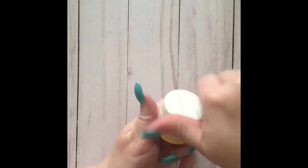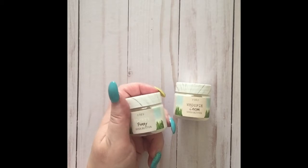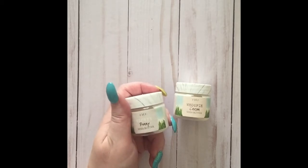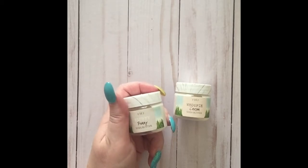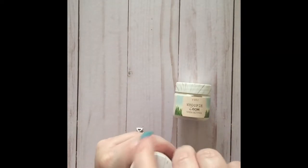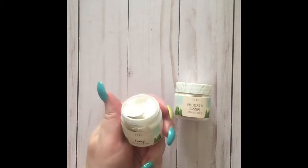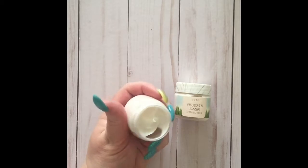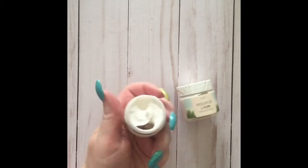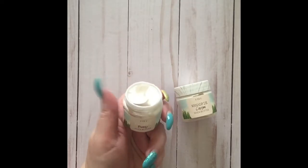Here we have a couple of the shea buttercreams: Fluffy Bunny and Whoopie Pie. These both have a slightly sweeter smell, but it's a much lighter sweetness that I should be able to handle. Out of the two, Fluffy Bunny is probably my favorite. They're a little bit thicker cream because they are shea buttercream, but they are so luxurious.